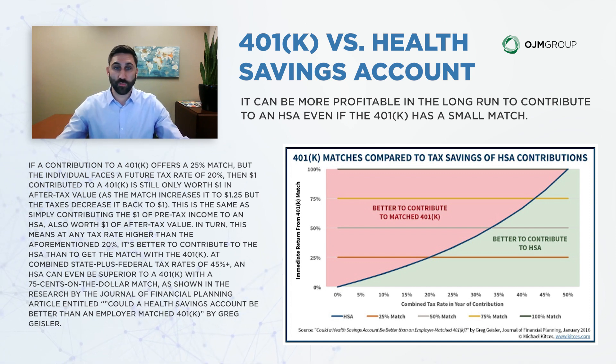We hope you have enough cash flow to contribute to all these accounts and maximize everything in your retirement vehicle suite, but we really wanted to introduce that additional concept that many people don't discuss. That concludes the presentation on health savings accounts. Please feel free to reach out to an OJM team member if you'd like more information. Thanks.